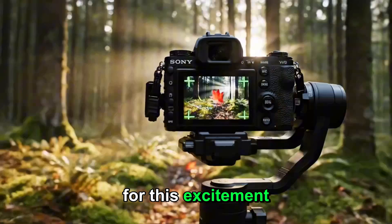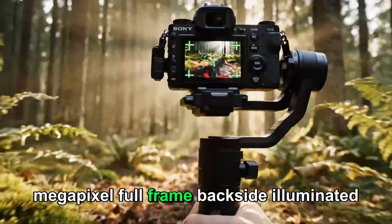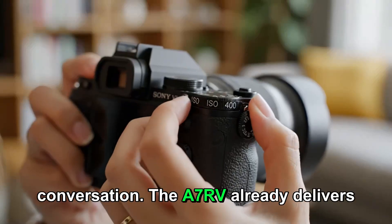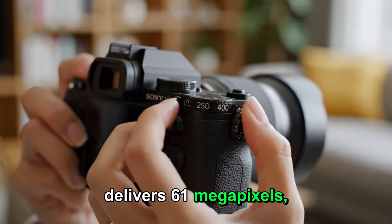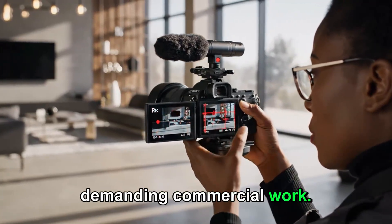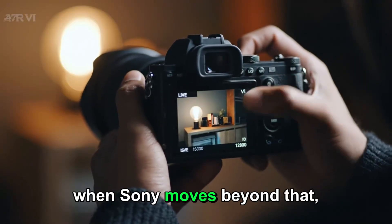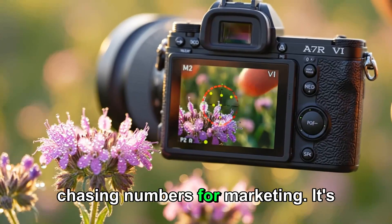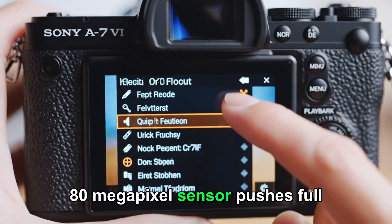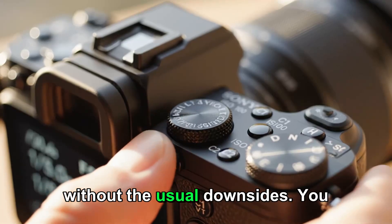The biggest reason for this excitement is the rumored new sensor: an 80 megapixel full frame backside illuminated sensor. That number alone changes the conversation. The A7R5 already delivers 61 megapixels, which is more than enough for massive prints, heavy cropping, and demanding commercial work. Most photographers never fully max out what 61 megapixels can do. So when Sony moves beyond that, it's not about chasing numbers for marketing — it's about entering a new creative space. An 80 megapixel sensor pushes full frame dangerously close to medium format territory, but without the usual downsides.